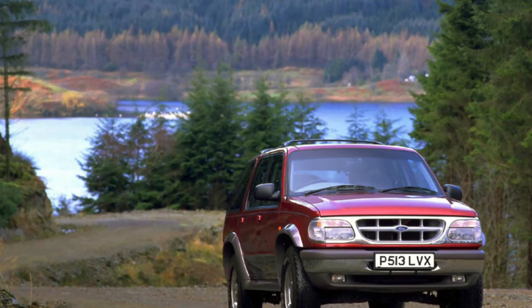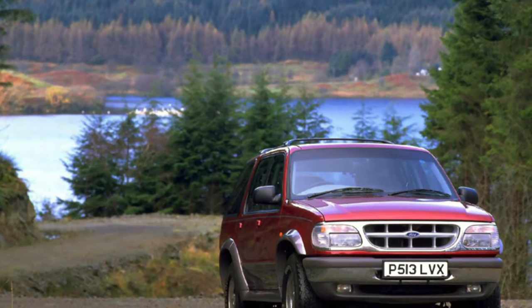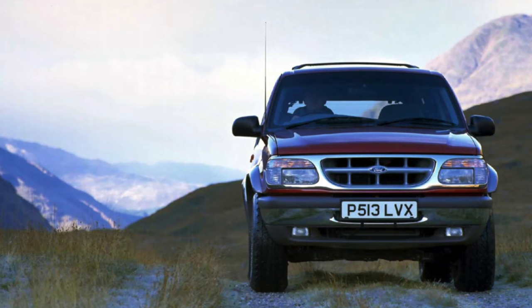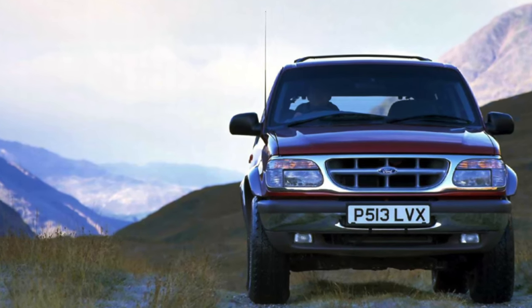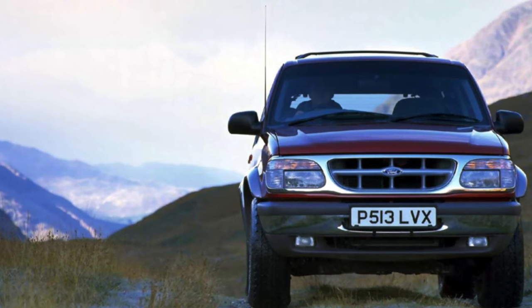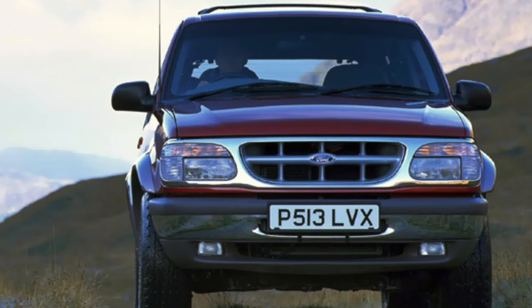Engine. Perhaps the most reliable component of this car is its engine. This archaic American power unit easily digests any gasoline, although it has a good appetite. A slight oil fogging on the gaskets can be a frightening symptom for a Japanese or European motor, but for an elderly American, it is the norm.